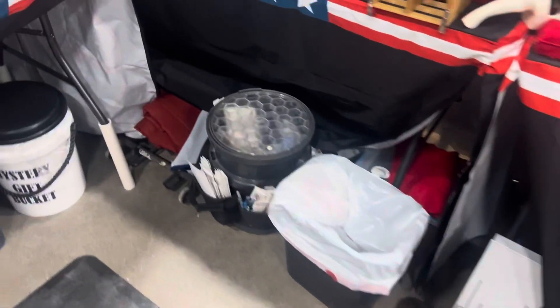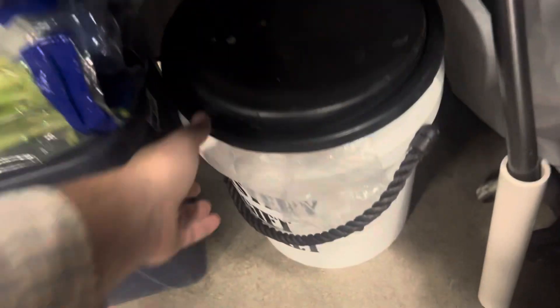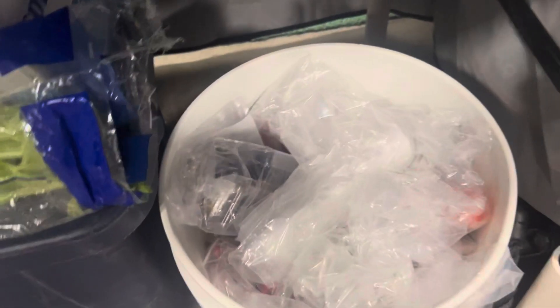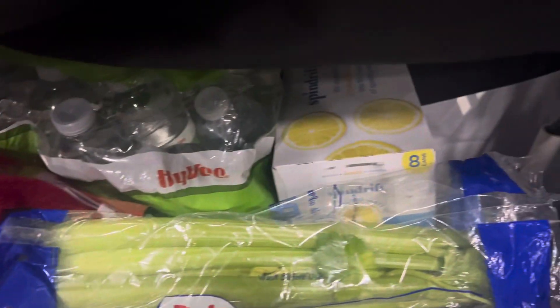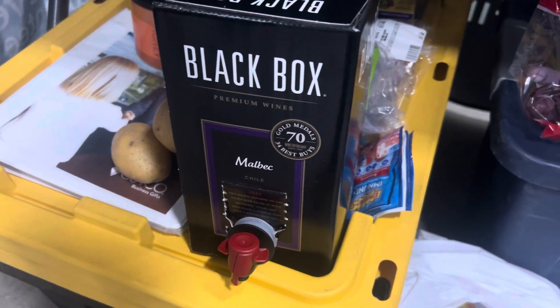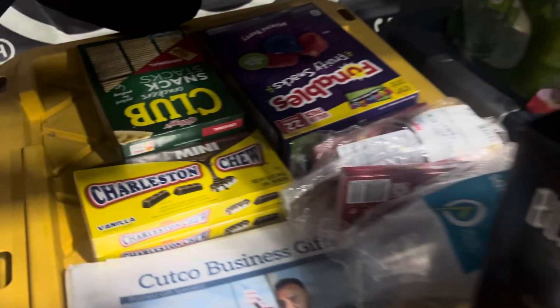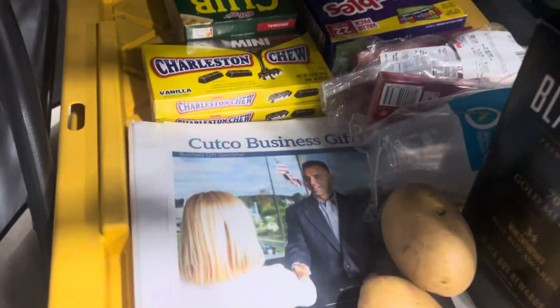And then we got our Cutco Yeti bucket, just in case you can put your foot up on there. We got our mystery gift bucket, just in case we need to wheel and deal or throw some referral gifts. We always have our celery, grapes, and apples to snack on, water, some sparkling water — because we're going big, you never know. We got our roasted peanuts — you always got to have the roasted peanuts — and our snack section for the kiddos and for the adults.